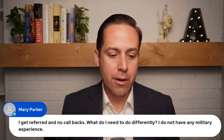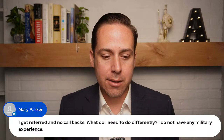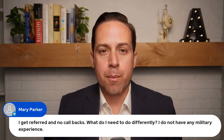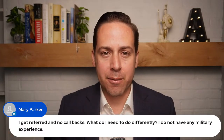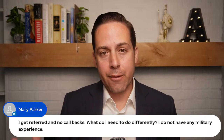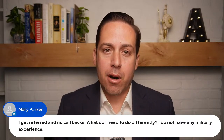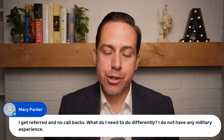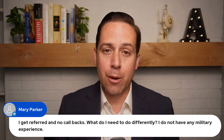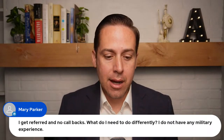A question from Mary Parker: I get referred but no callbacks. What do I need to do differently? I don't have military experience. There are different hiring paths besides veteran preference. One option is direct hire authority — type 'direct hire' into the USAjobs.gov search bar, filter by your location, and see if any positions are available. That way you don't have to worry about veterans bumping you off the best qualified list.